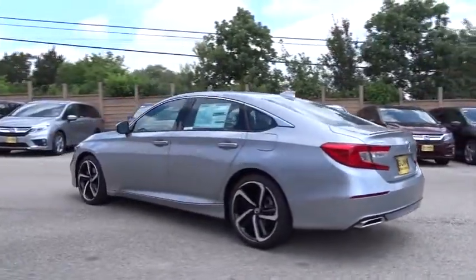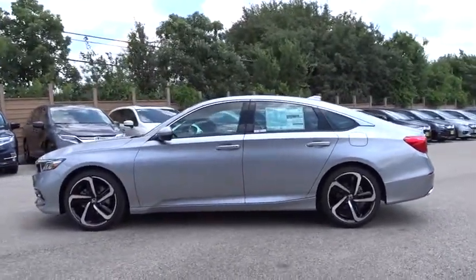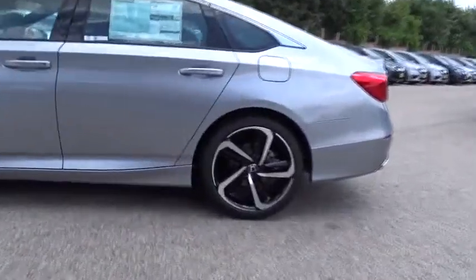Steering wheel audio controls, stability control, traction control, keyless entry, remote engine start, lane departure warning, anti-lock braking system, backup camera, Bluetooth.